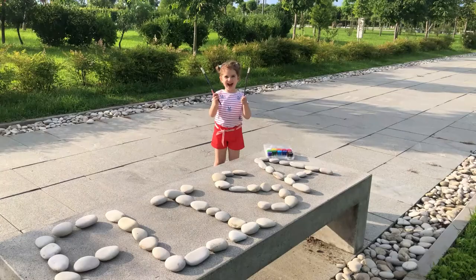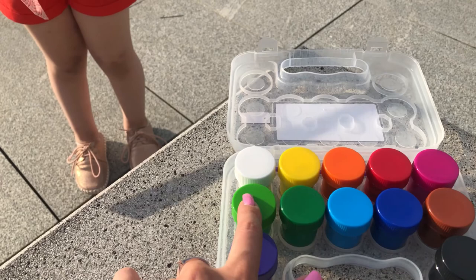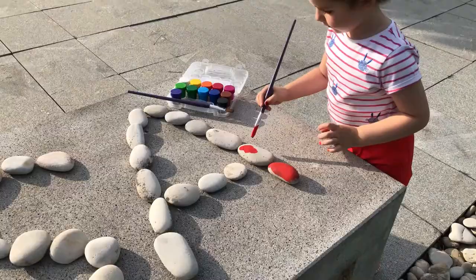Let's begin coloring. We have several colors here. We have purple, green, white, yellow, orange, red, pink, brown, blue, and green.